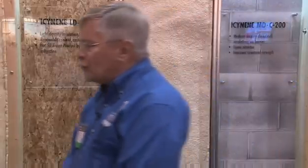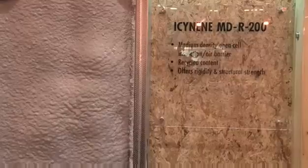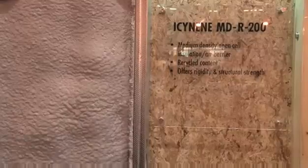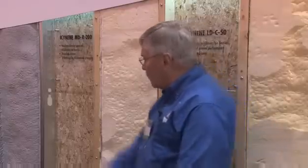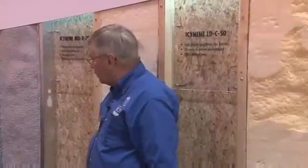The other thing that we have done at Isonene is we have expanded the range of products that we have, and we've introduced the Isonene MDR200 product. This is a water blown open cell foam insulation material as well, but it is a medium density foam at 2 pounds per cubic foot. It has a higher R-value and lower vapor permeability, so it's got some performance characteristics that could be used to advantage in the marketplace.